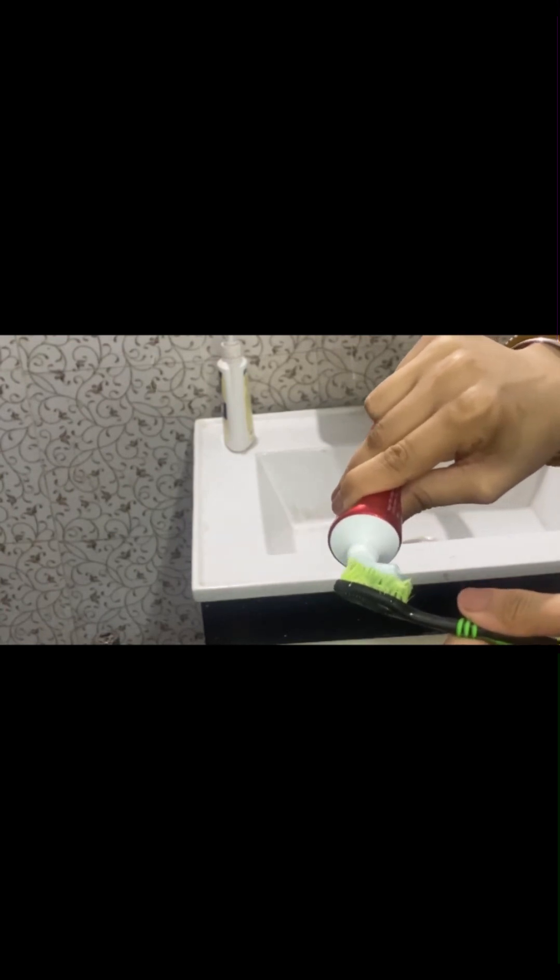So my routine starts with brushing and I'm using this Colgate Visible White toothpaste, and I'm showing the results.